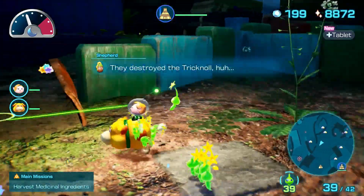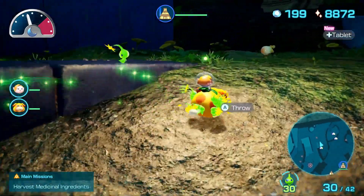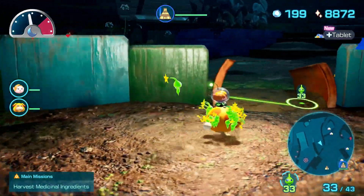We did lose a Trichinol but losing one is not a bad deal at all. It's never a bad idea to throw a few Glow Pikmin on these glow pellet piles because having more just makes protecting easier.